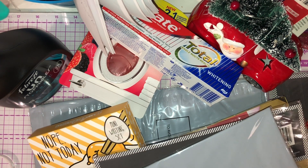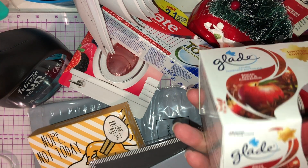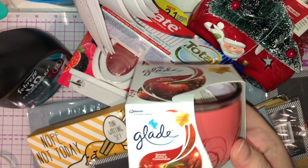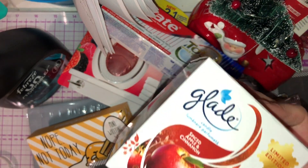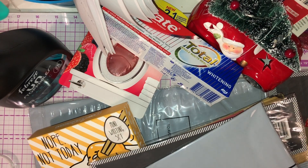Now this candle is my favourite ever candle — it's Glade spiced apple and cinnamon. They only bring it out at Christmas time and honestly it just smells of Christmas. I absolutely love these, so highly recommend it.